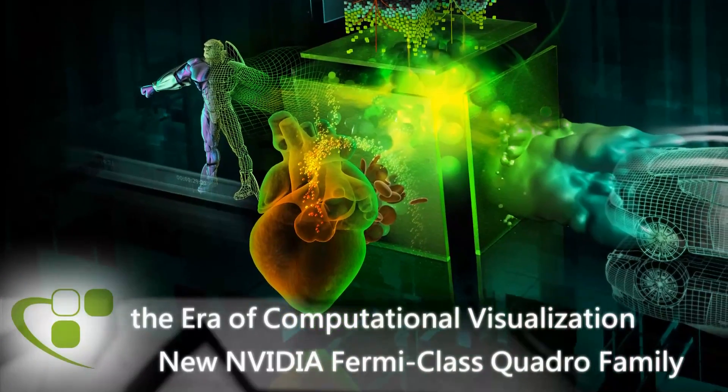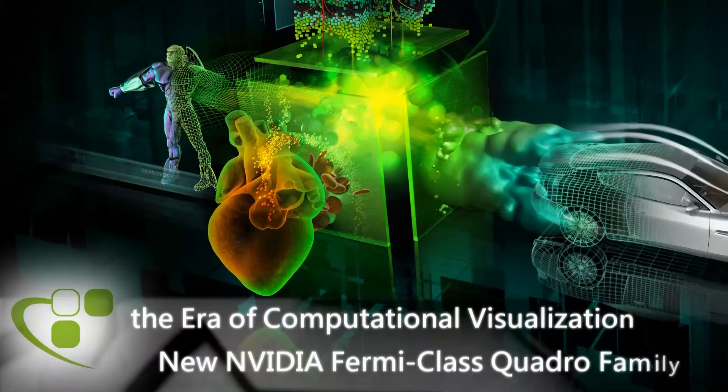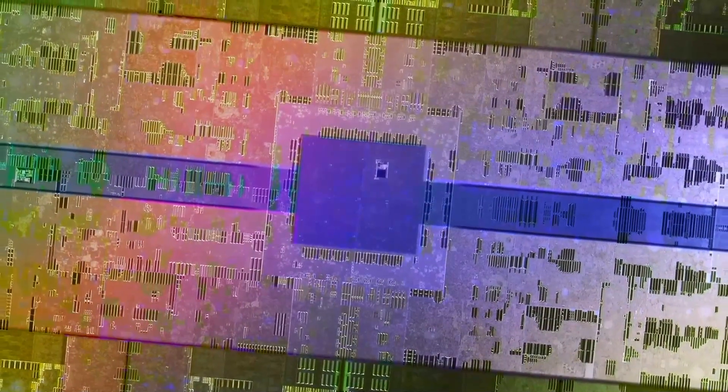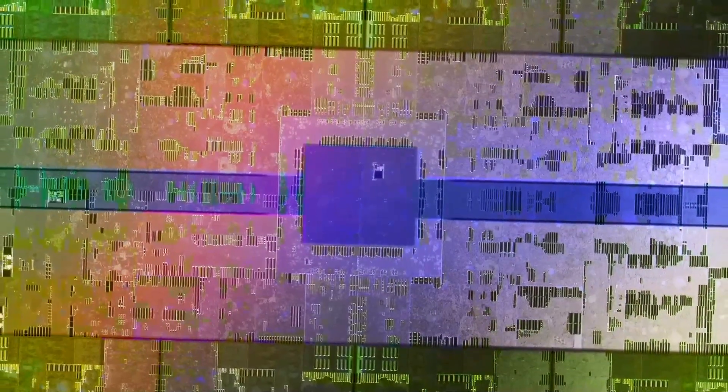NVIDIA today launched the era of the computational visualization workstation for designers, engineers, researchers and animators. The new Quadro GPUs are based on NVIDIA Fermi architecture, and NVIDIA is also introducing the new NVIDIA 3D Vision Pro solution.